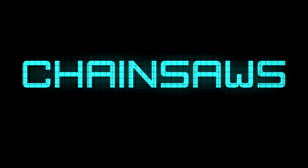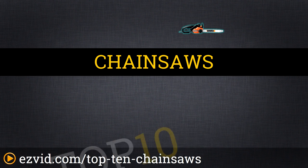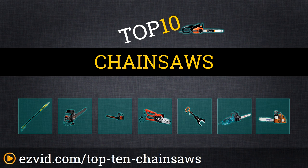The Top 10 Chainsaws. Search EasyVid before you buy. We've done the research and ranked the top 10 chainsaws by power options, size, and ease of use. Let's get started with the list.